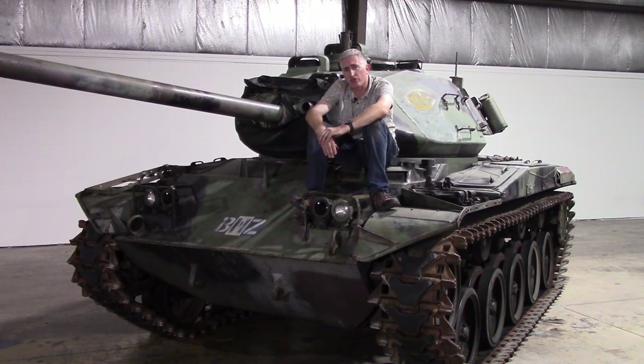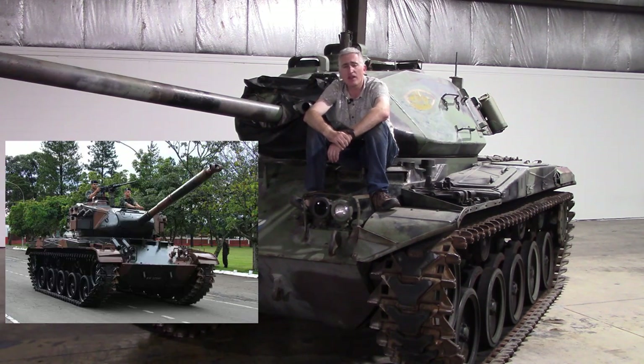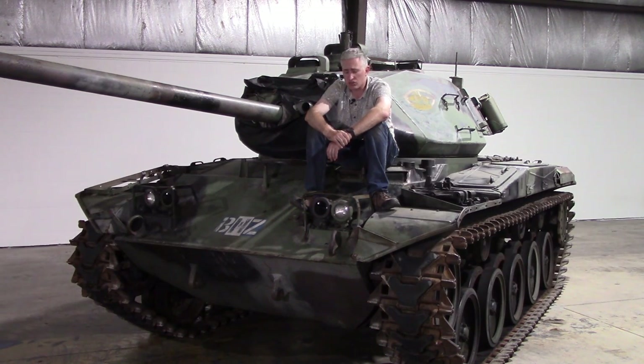All in all, about 5,500 of the M41 series vehicles were built and no small number found their way into service with foreign nations. A whole slew of upgrades were available given its long service life — countries that couldn't afford new tanks could replace the 76mm with a 90mm, swap the petrol engine for a diesel, or improve the fire control system. The Brazilian and Danish modifications were particularly impressive.